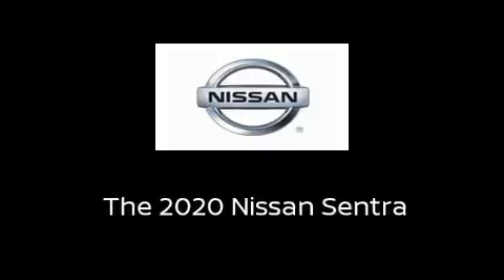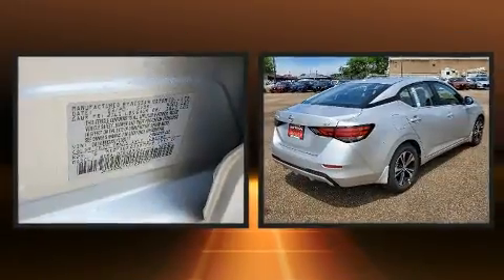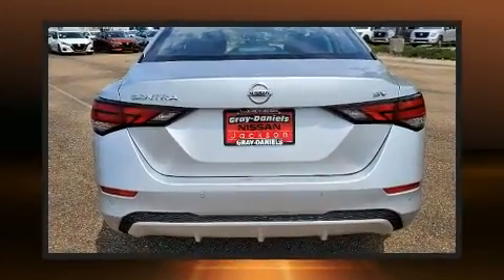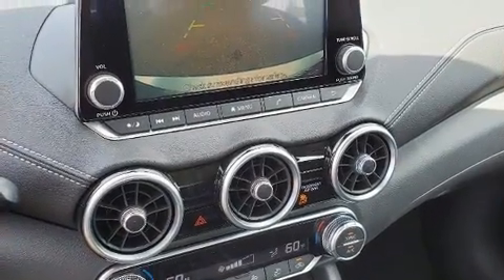Sensibility and practicality define the 2020 Nissan Sentra. This four-door, five-passenger sedan stands out among competitors in its class. Smooth gear shifts are achieved thanks to the two-liter four-cylinder engine. And for added security, dynamic stability control supplements the drivetrain.